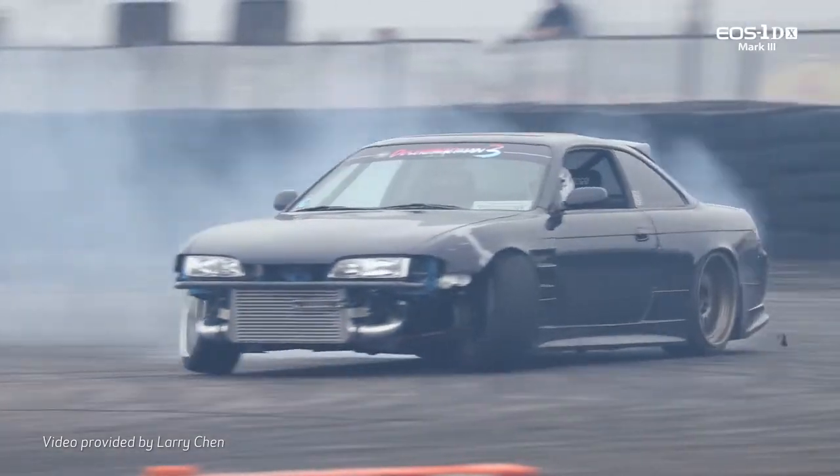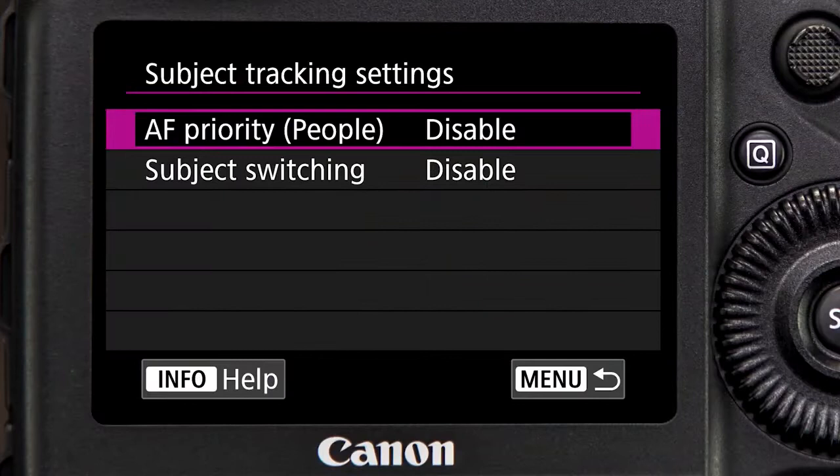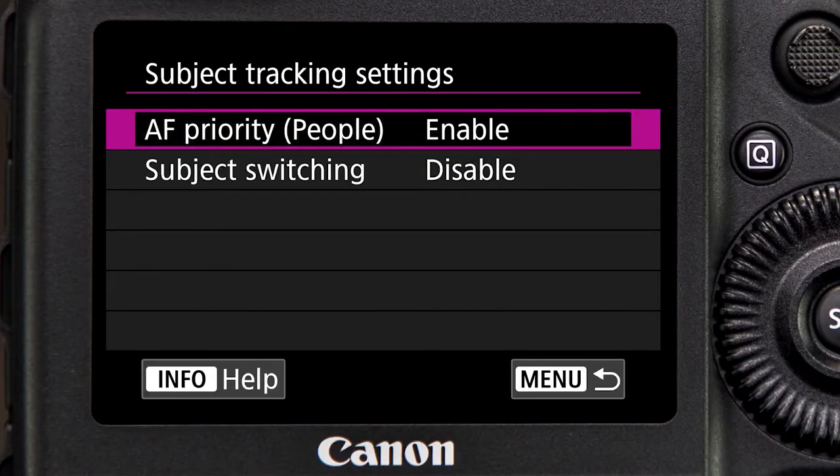The same impressive subject tracking settings in still imaging are available with video for following subjects around the frame. People priority sets the AF system to focus upon and follow human subjects, but it can be turned off to prioritize other moving subjects.